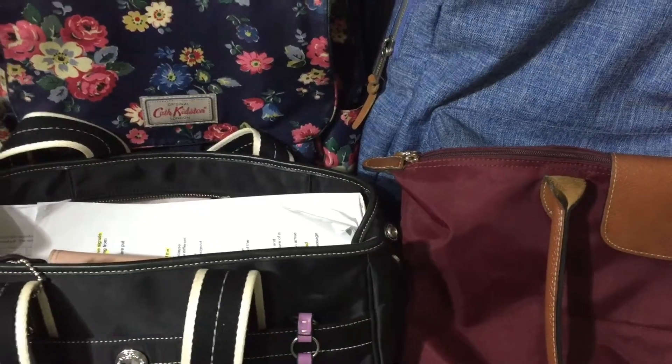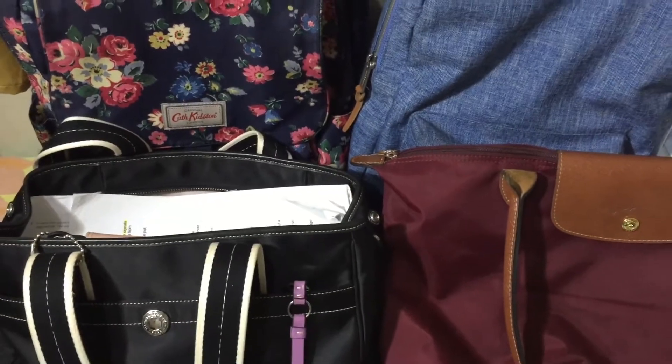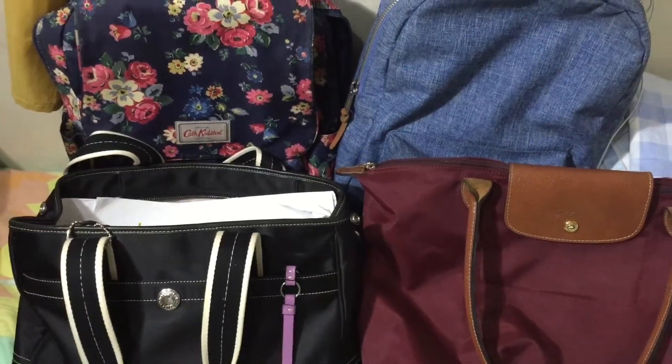With regards to the kinds of bags that I use, it depends on the situation because there are times that after I attend my classes, I go home immediately. Or sometimes after I attend my classes, I go somewhere else, hang out with my friends. And in that case, the times where I go out with friends, I use a shoulder bag.